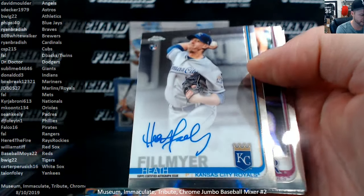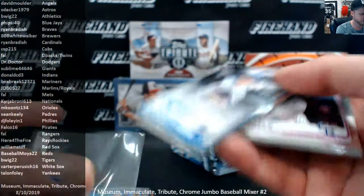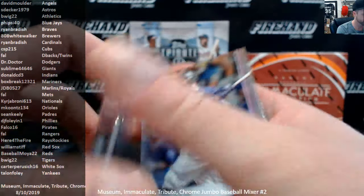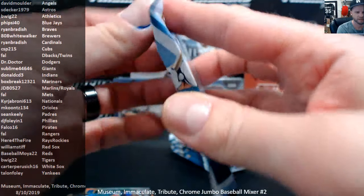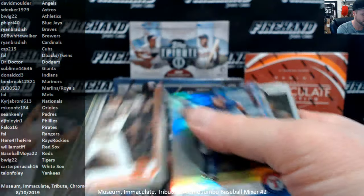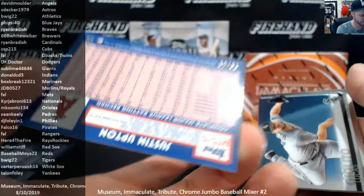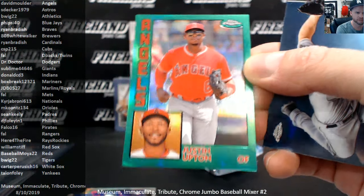Matt Duffy and Heath Fillmire for the Royals — JDB, Marlins-Royals combo, ace autograph. Guzman, Tucker, Rowdy Tellez, and a green Justin Upton — 84, 78, and 99. The Angels, David Mulder.